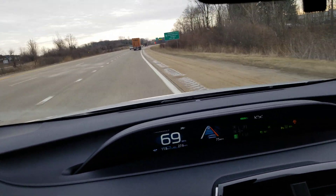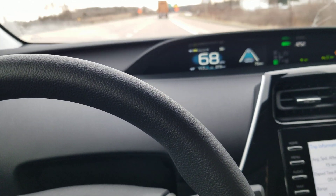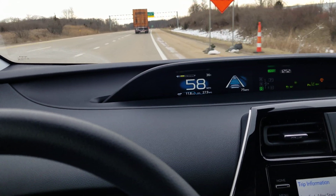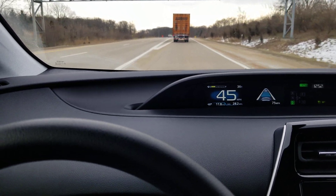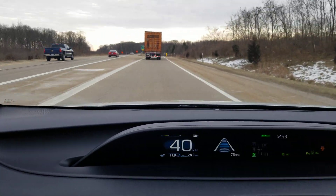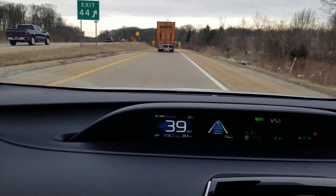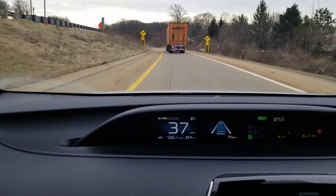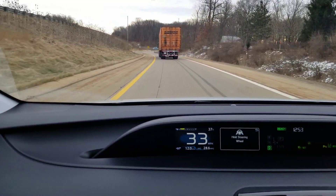My hands are off the wheel. It's beeping because it read that we went off the side. It's trying to keep me on the road. Let's see what it does as we go down this ramp. Is it going to push me back into the lane? Yes — it nudged me back into the lane.